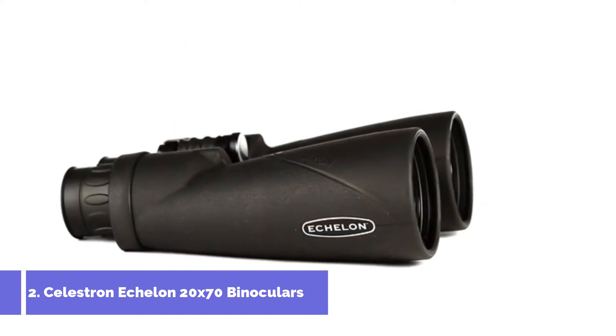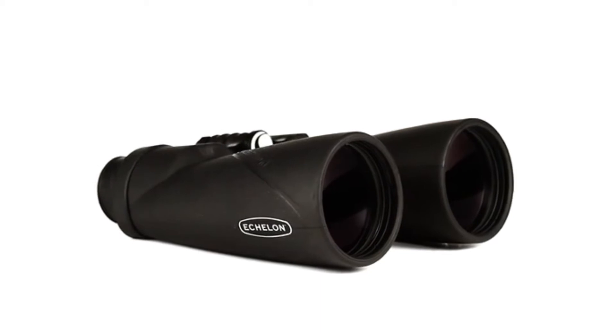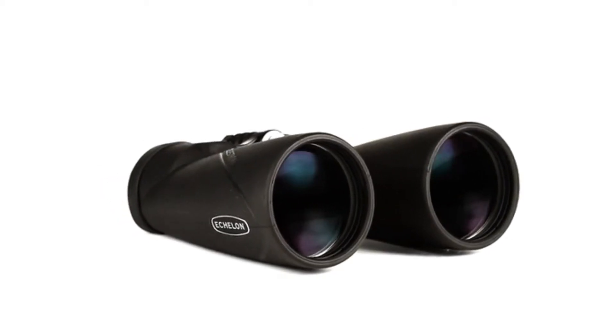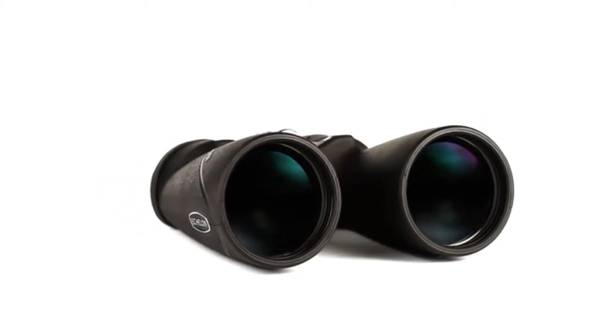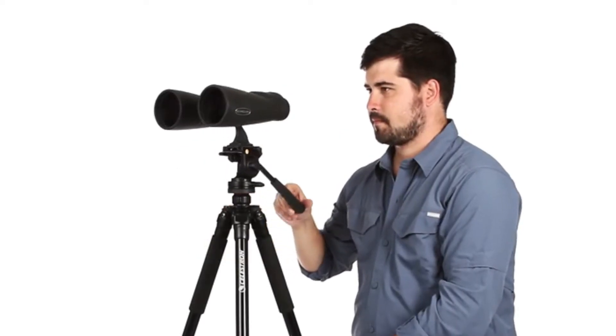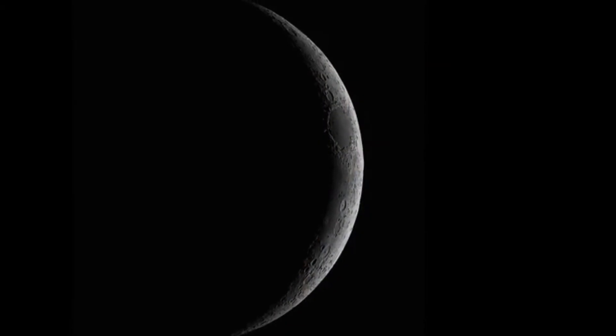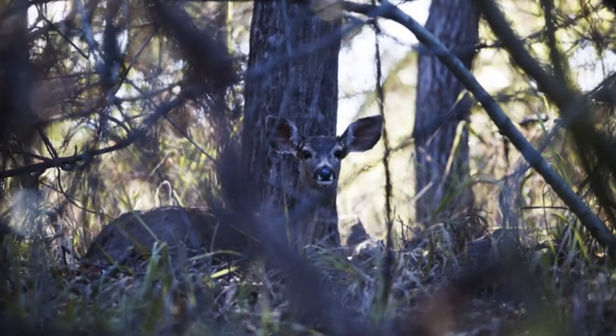Echelon's large 70mm objective lenses gather plenty of light, making these binoculars ideal for astronomical viewing or long-range viewing in low-light conditions. The large aperture, paired with fully multi-coated optics and BAK-4 prisms, gives you the ability to view craters on the moon or wildlife hidden in the brush.